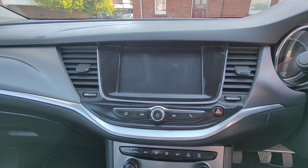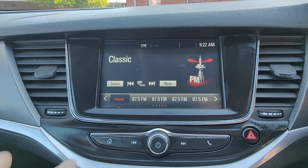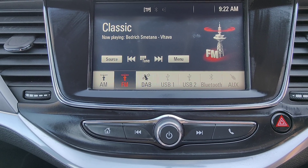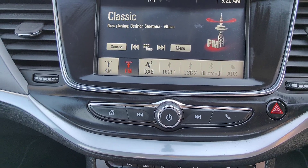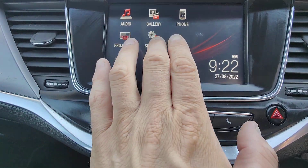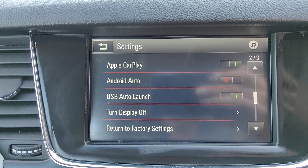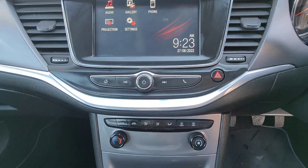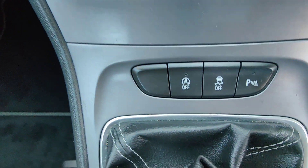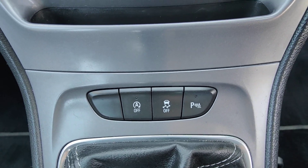At the top of the dashboard you've got a touchscreen multimedia system. Within this you can play music, FM and DAB radio, and you can also sync through Bluetooth, auxiliary, or USB. It has full Bluetooth capability and also benefits from both Apple CarPlay and Android Auto. Below that are the heater and air conditioning controls, along with options to toggle auto start-stop, stability control, or parking sensors.